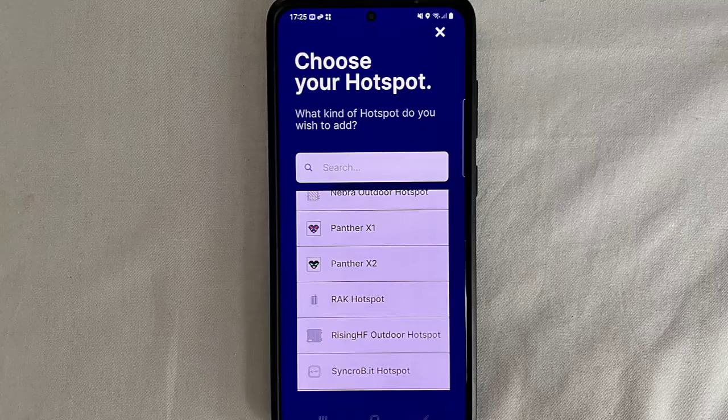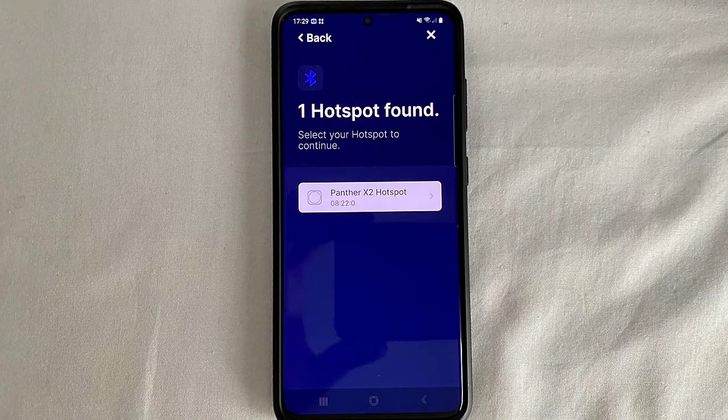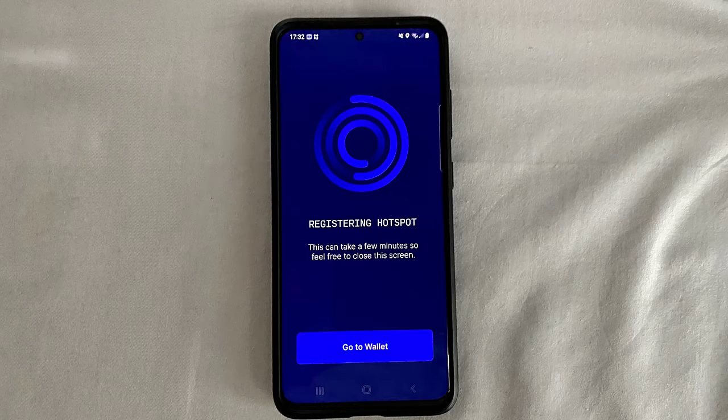I tap Add a Miner and in the first attempt it scanned but did not find my hotspot. So I disabled Bluetooth on my phone and enabled it again and scanned a second time. Now it says it found the Panta X2 hotspot. The app connects to the hotspot and shows me my WiFi network so I can connect the Panta X2 to my local WiFi. It asks a couple of questions regarding the exact location and the antenna, and finally it says Registering the Hotspot — this can take a few minutes. I think I'm done with the app.